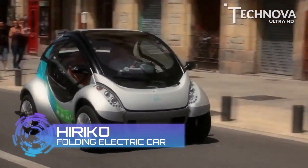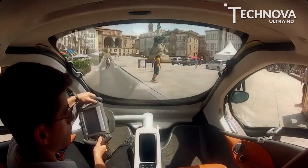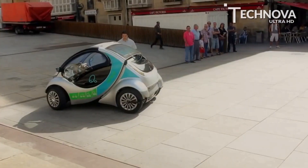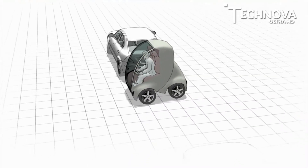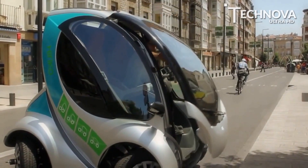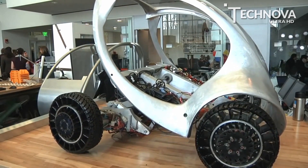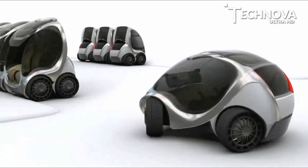At number 2, Hiriko Folding Electric Car. Drive a Hiriko and your parking problems will be a thing of the past. This tiny vehicle can fold to minimize the amount of space it takes, and three of the vehicles can fit in a typical parking spot once folded. The word Hiriko comes from the Basque language of Northern Spain, meaning urban or from the city. It is a foldable urban electric vehicle based on MIT Media Lab's City Car project, with wheels that rotate up to 60 degrees to make parking even easier.